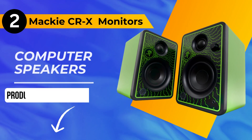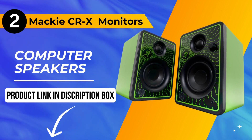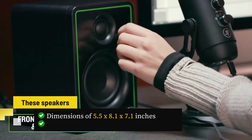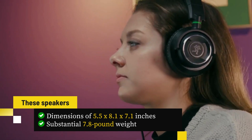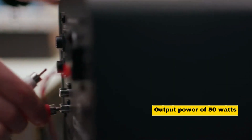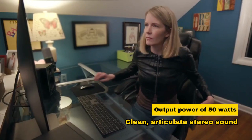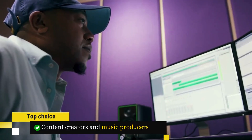Moving on to the runner-up at number 2, we have the Mackie CRX Series Monitors Computer Speakers. These audio powerhouses, with dimensions of 5.5 by 8.1 by 7.1 inches and a substantial 7.8-pound weight, offer professional studio-quality sound. With a maximum output power of 50 watts, they deliver clean, articulate stereo sound, making them a top choice for content creators and music producers.